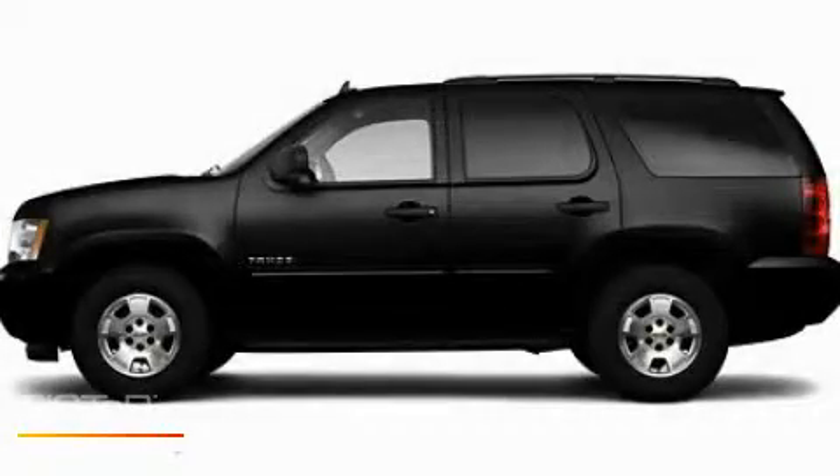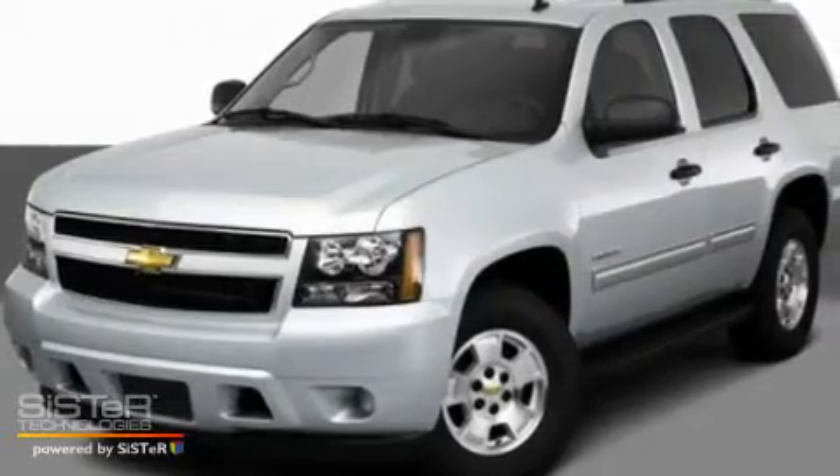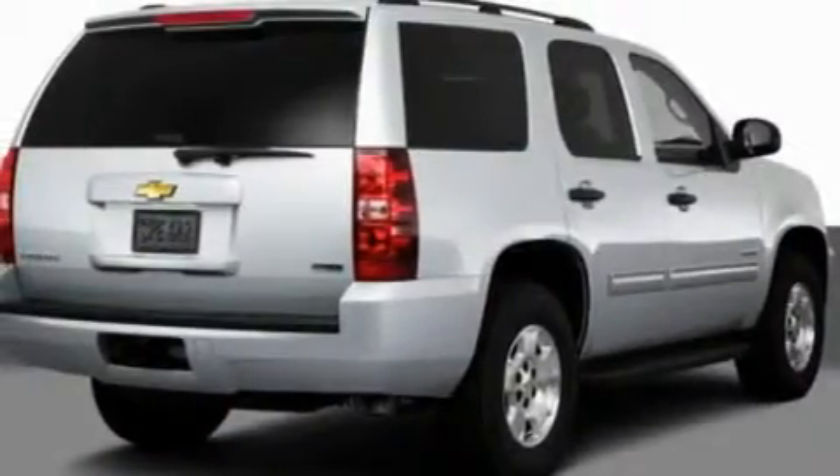This is a 2011 Chevrolet Tahoe, a big SUV for big fun. It features a 5.3-liter eight-cylinder engine and an automatic transmission.